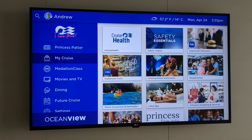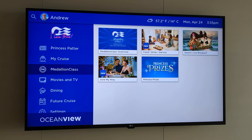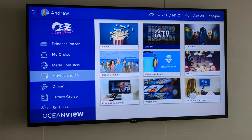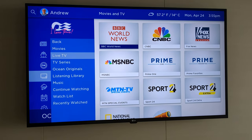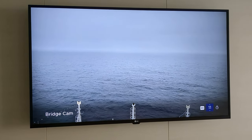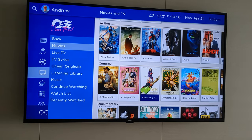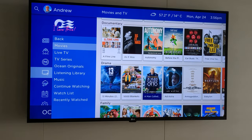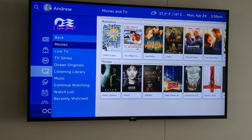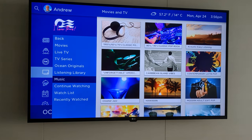I mentioned earlier I was really impressed by the 43-inch TV, and the interactive system is really great. You can look up your room account, book dining, and see what's happening on the ship every day, including the update from the cruise director. There are live channels you can tune into — a bunch of news, a bunch of sport — and you can also get a 24/7 feed of the bridge cam, which is pretty cool. There's built-in streaming with movies, lots of different categories, tons of choice. There are TV shows as well, and even music channels you can stream.